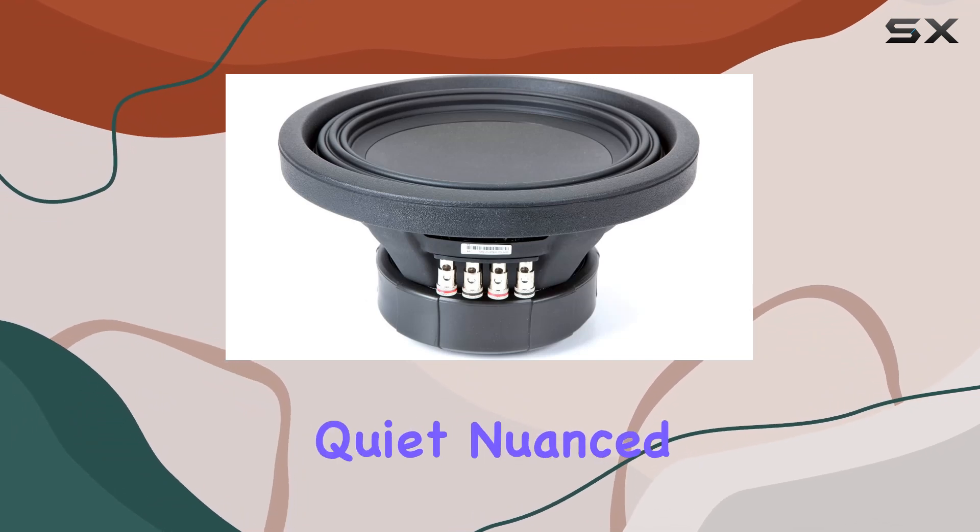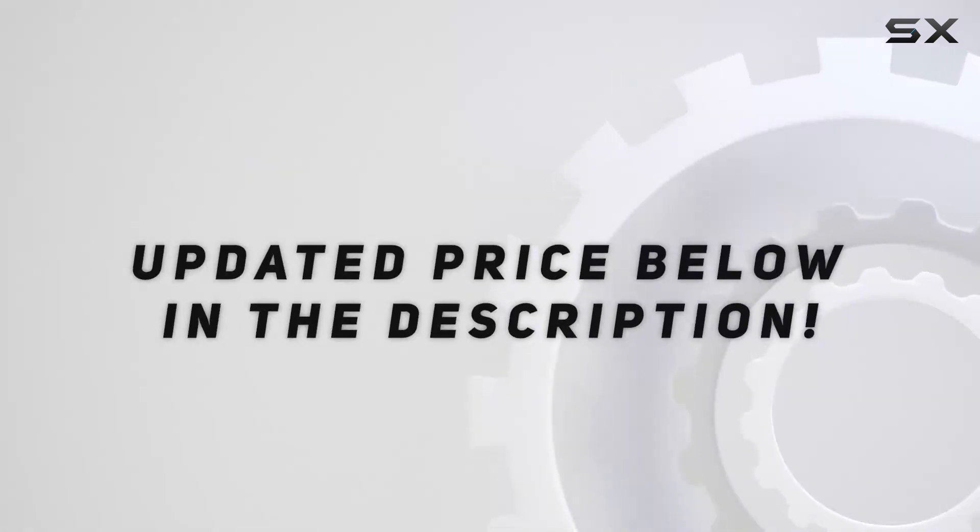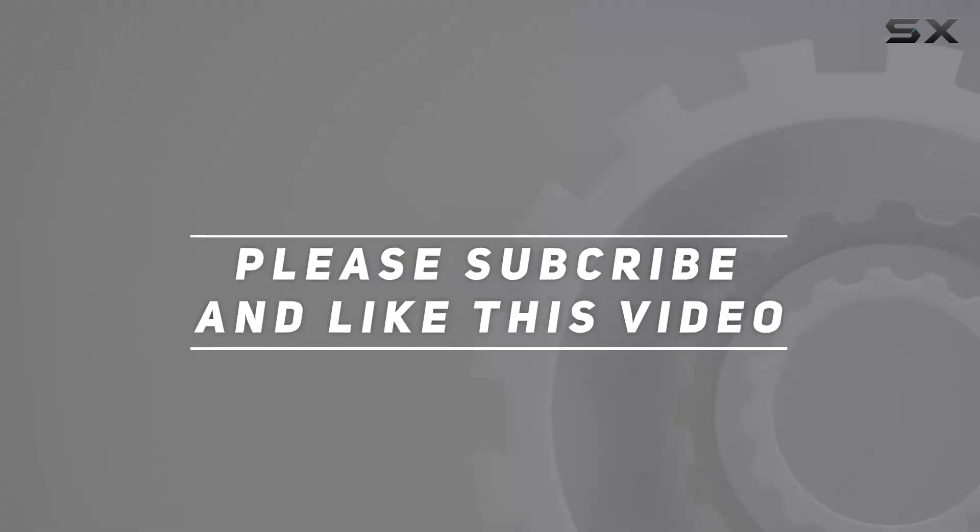The overall sound quality that this subwoofer setup offers is impressive, whether you're listening to quiet nuanced tracks or blasting your favorite songs. Check out the video description for the updated price, and thank you for watching.